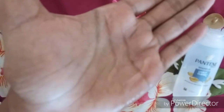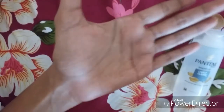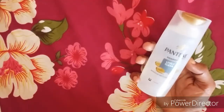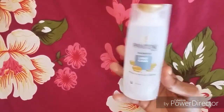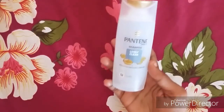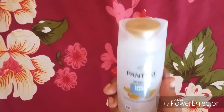I am using it normally in the water, but I am using it a little bit. I am using this product. I think this product is a good product.